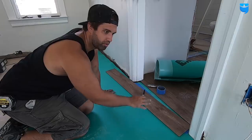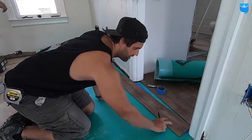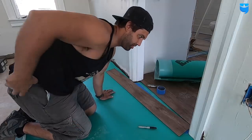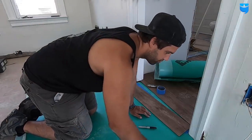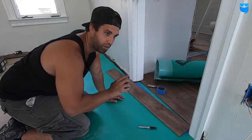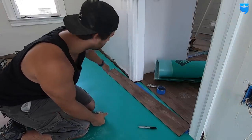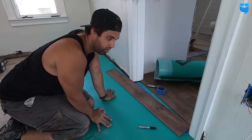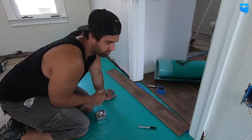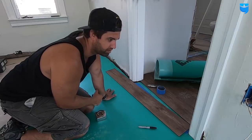As we make our way through this doorway, when the next piece comes into this room we're only coming in about three inches. That means the whole first row is only going to be three inches long — we're going to rip it down, which kind of sucks, but it is what it is.